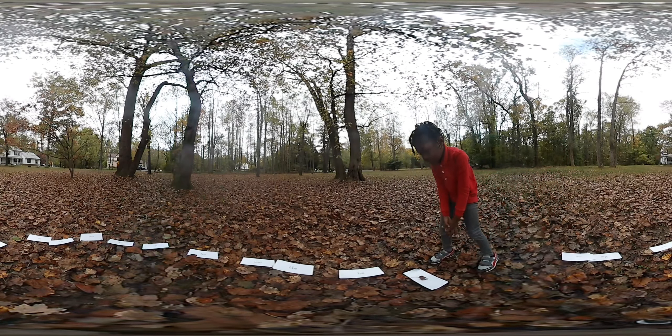Me. M-E. That's it. Thanks for watching.